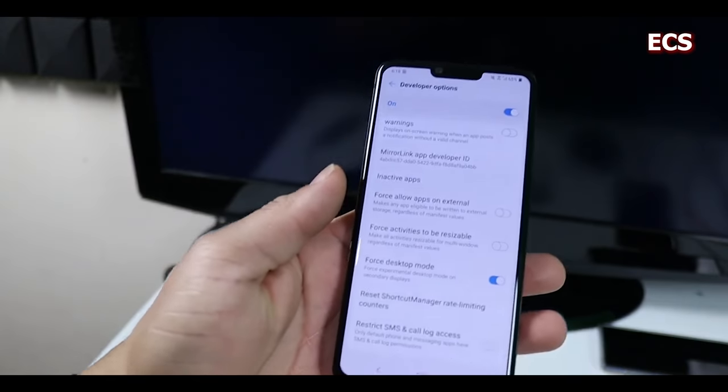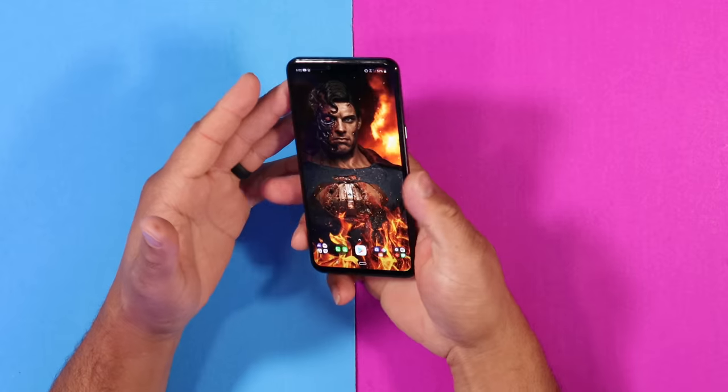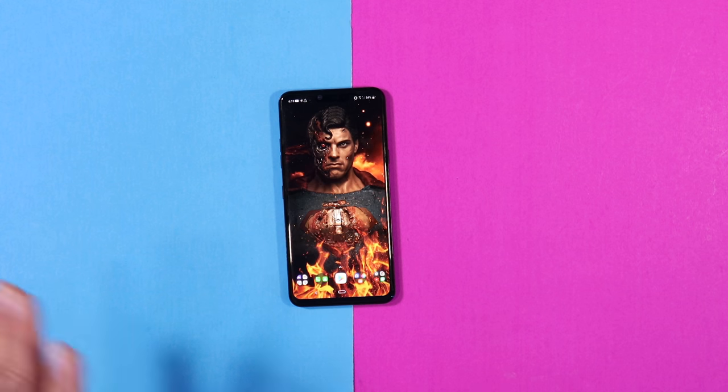The LG G8 came out with a gimmicky feature — unlocking the device using your hand — and it really didn't work well. I got it to work maybe 10% of the time and just gave up on it altogether. You could also swipe your hand left or right to skip songs during a video, but I never used that feature. LG also included a desktop mode that worked reasonably well, not like Samsung DeX, but functional. The fingerprint scanner was really fast. Overall, the LG's strengths are always the cameras and the headphone jack — forget about that gimmicky hand feature.